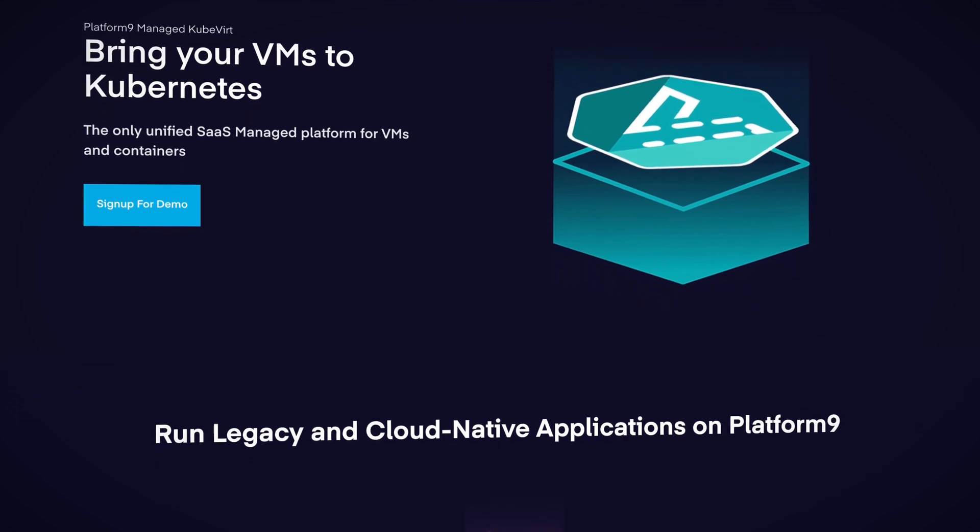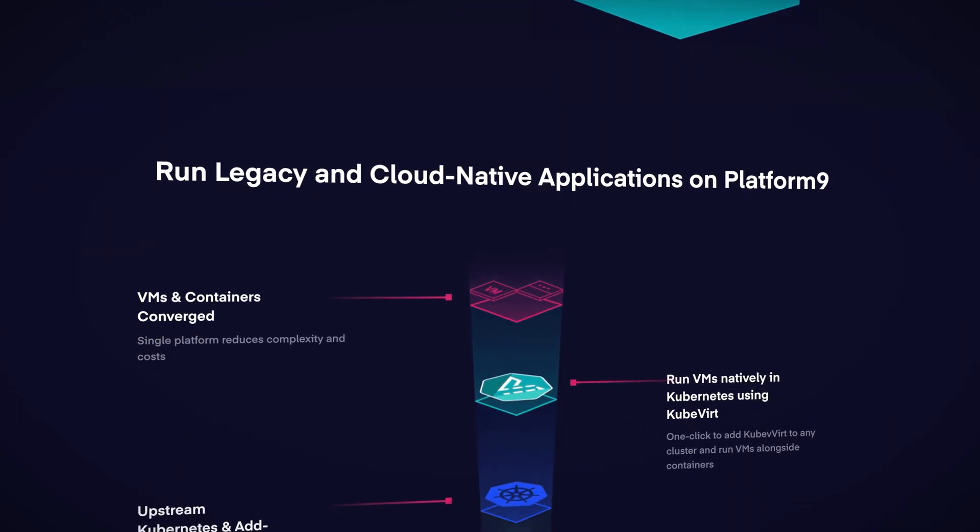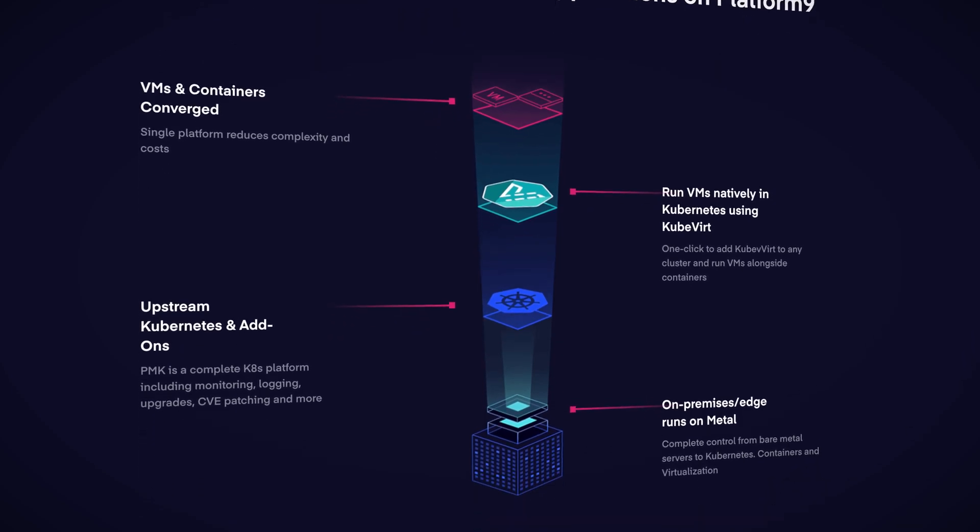Last but not least this month, Platform9 announced their managed KubeVirt service. KubeVirt is a nifty little project that lets you run virtual machines on a Kubernetes cluster and pretty much manage them like they're pods. The potential is huge — Kubernetes is the OS of the cloud, the platform we're writing and deploying our applications to. Only a lot of us still have VMs that we're not going to be refactoring to containers for a long time, if ever. So KubeVirt, and especially the Platform9 managed KubeVirt service, offer the potential to run VMs and containers on Kubernetes under a unified control plane.